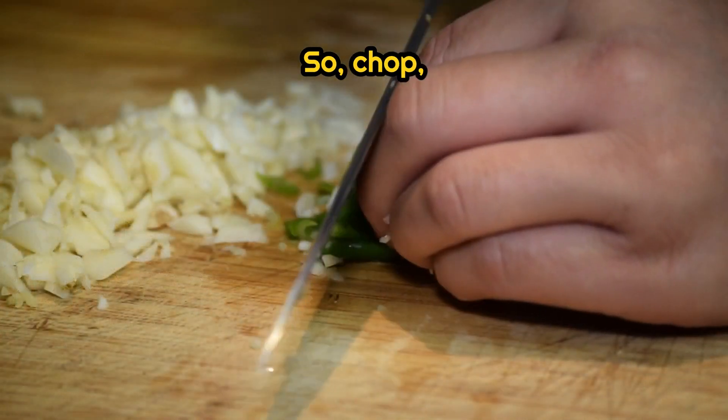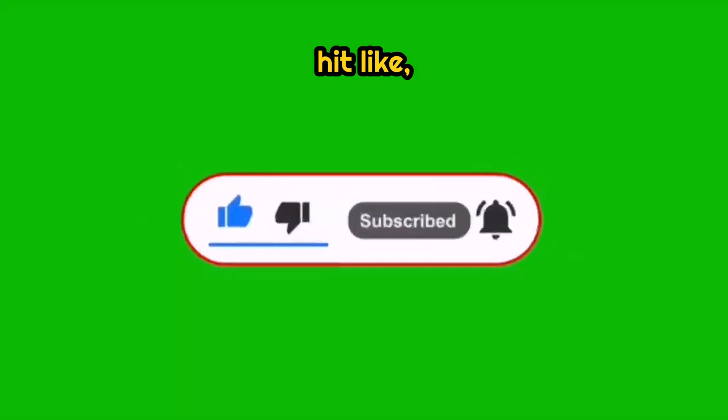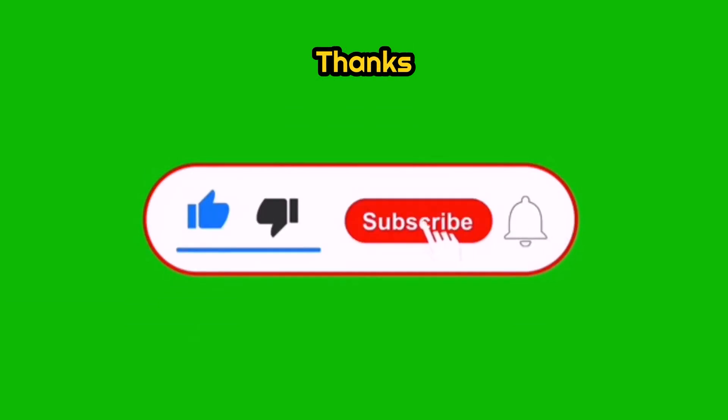So: chop, wait, and eat garlic smart. If you found this helpful, hit like, subscribe, and let me know in the comments how you like to eat your garlic. Thanks for watching, and stay healthy naturally.